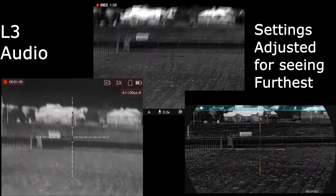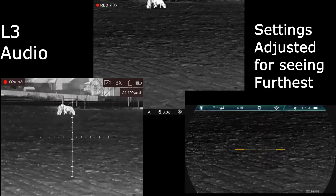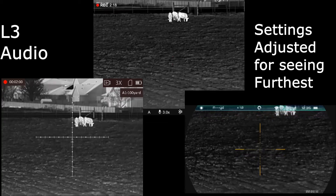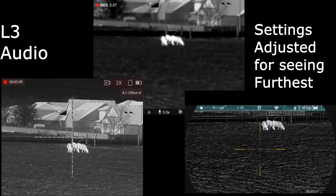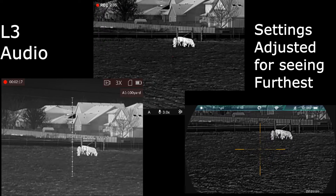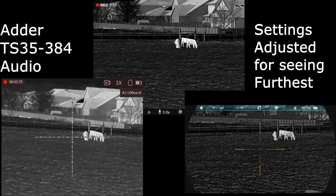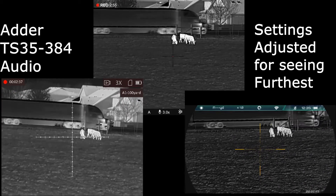Now, what we'll do is we'll come over here and look at these cows. I'll get them all focused here real quick. There are those cows — they're just shy of 200 yards away. Let's zoom in.